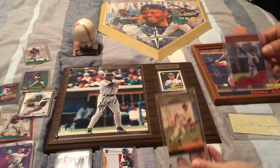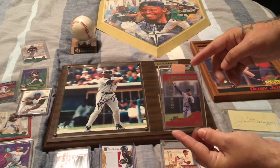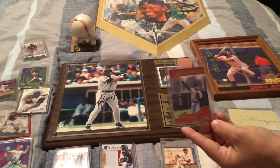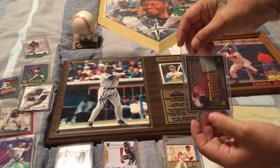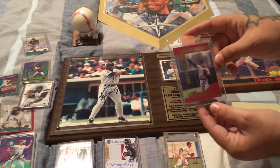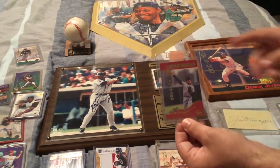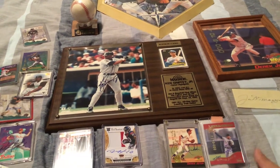We've got another Derek Jeter here — one of 10,000 cards, but the signature itself had only 525 made, and this is number 437. It's a great piece with a sticker on the back for authenticity. I'm telling you, this thing is going to skyrocket in price — they're not going that high right now but they will, especially when he has the ceremony and gets inducted into the Hall of Fame.